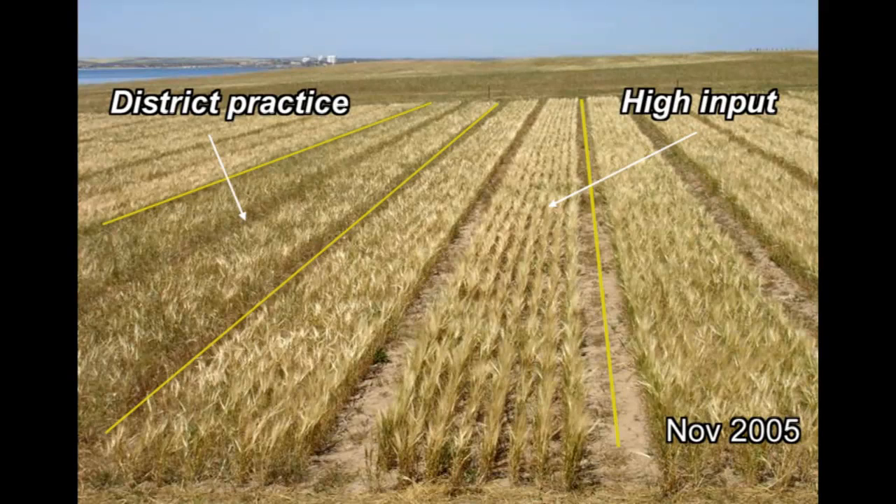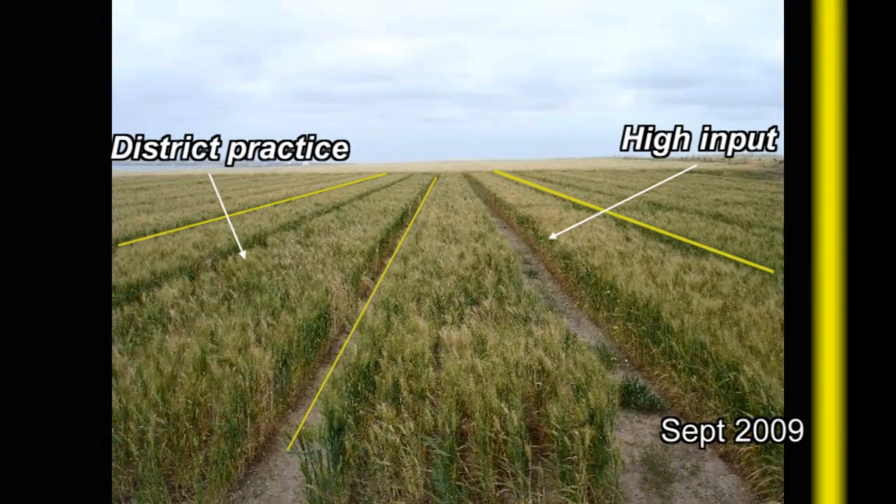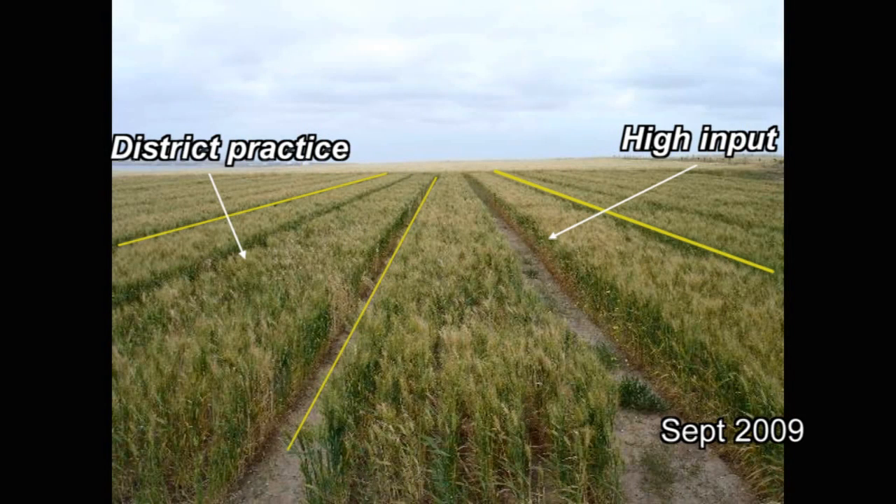At Streaky Bay, a rotation trial was established to see if we could achieve the same effect on a grey calcareous soil. The trial was established in 2004 and we had different nutrition treatments — a higher nutrition treatment with fluid fertiliser compared to district practice which was granular fertiliser.